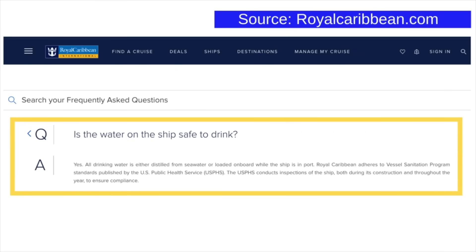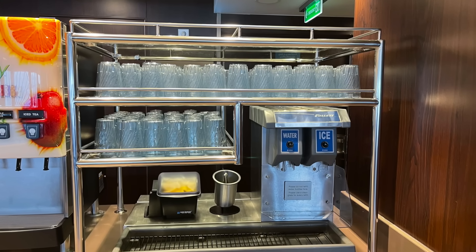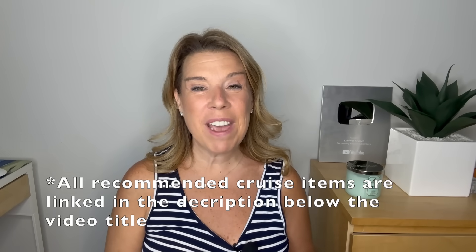Can you drink the water on a cruise ship, or do you need to purchase water bottles or a package? You can drink the water on a cruise ship — it's safe, desalinated, and filtered right on the ship. A lot of people bring a refillable water bottle and refill it at water stations. I don't usually drink bathroom water but I don't think there's anything wrong with it. Some people say drinking cruise ship water caused swelling in their legs, but for most people this is not something that happens.